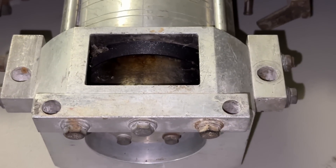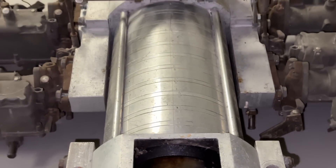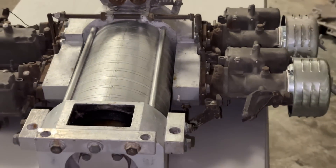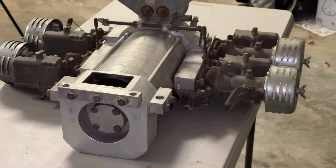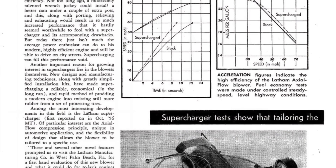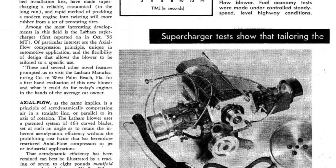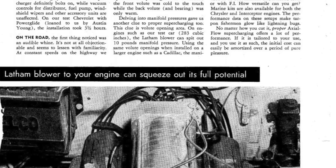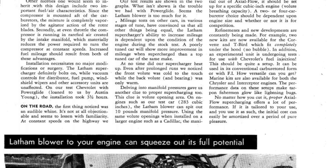Another claim to fame of this Latham supercharger is that it increased fuel mileage significantly. I don't have any real information to back that up — I just see it in some of the marketing materials and magazine articles saying that it crunches and chops up the air and fuel mixture a lot better as it goes through the supercharger and down into the engine. I can see how that's possible, but a high-performance setup — no matter what — you're going to be spending a little bit more on fuel.